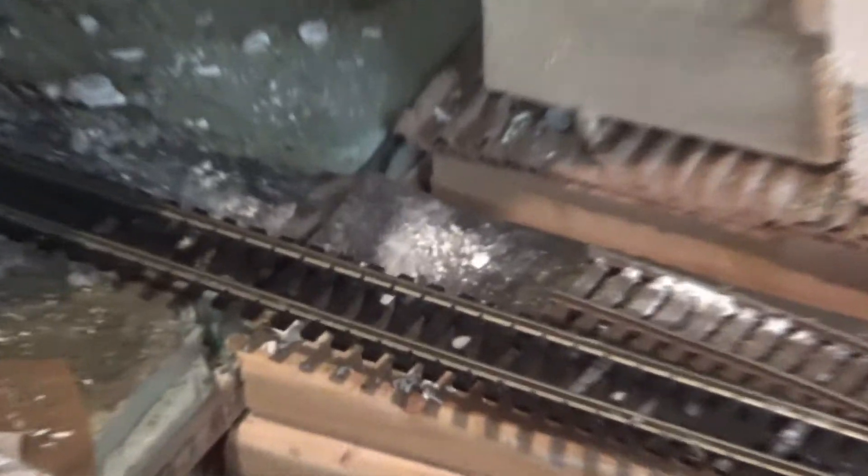Also, my derailment is finally going to go away. I'm cutting out the track and replacing it with new track. That's really awesome.